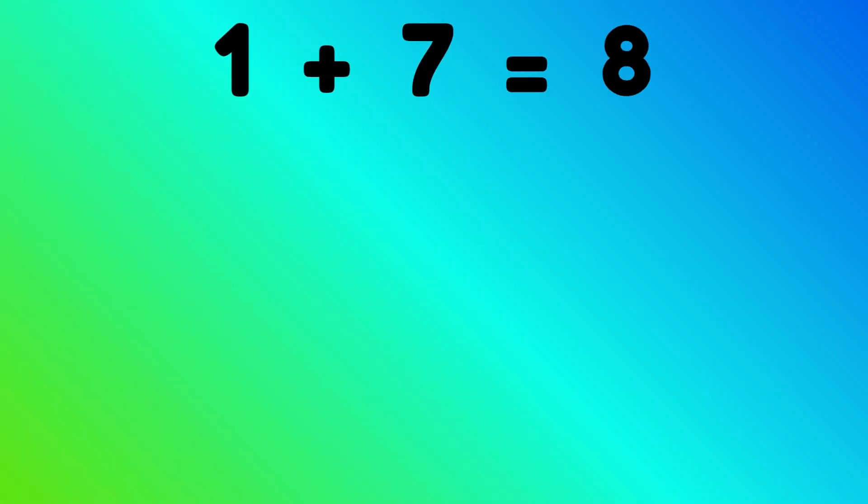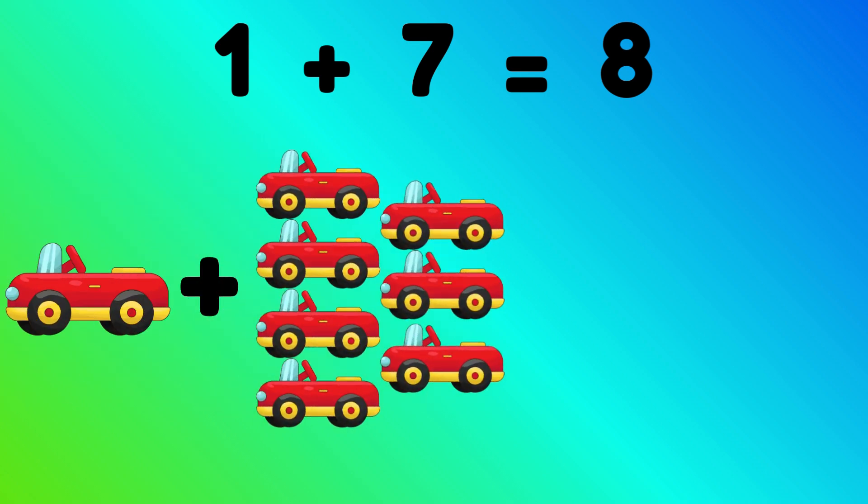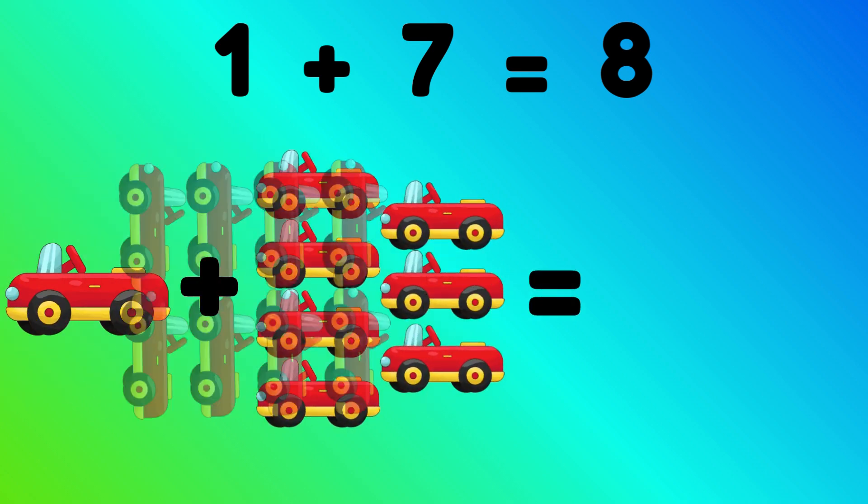1 plus 7 is equal to 8. 1 car plus 7 cars is equal to? Correct, 8 cars.